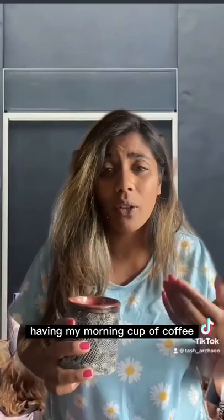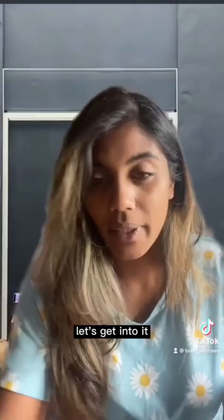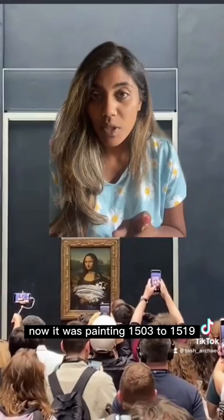I was minding my own business having my morning cup of coffee and then I see this cake smeared across the Mona Lisa. Let's get into it. There is this undying fascination with the Mona Lisa.